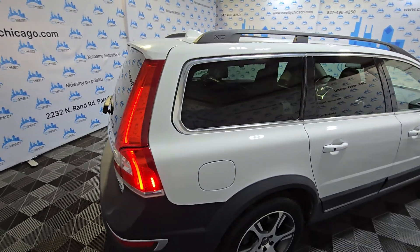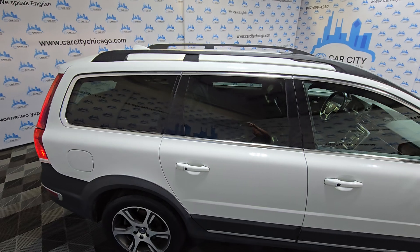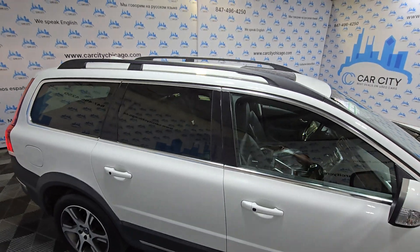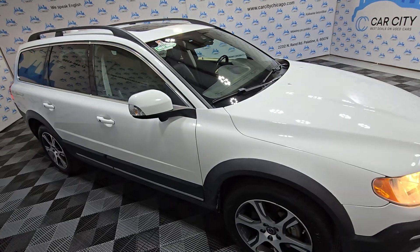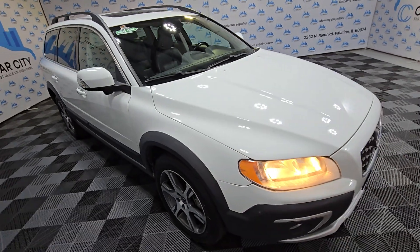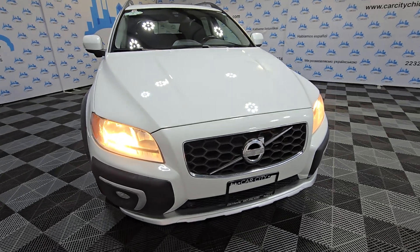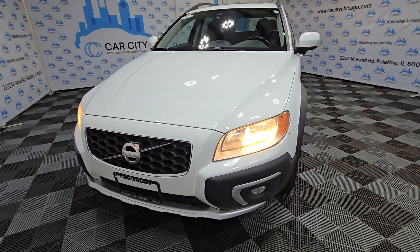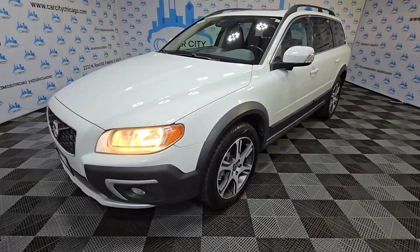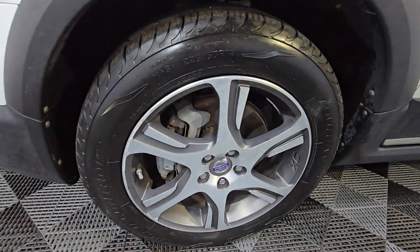The body is in great condition, nice white color, great paint all around. It is a beautiful vehicle and it's very hard to find those clean units. Volvo have been known to be very reliable cars, very safe. And with the proper maintenance, it's going to drive for a long, long time.